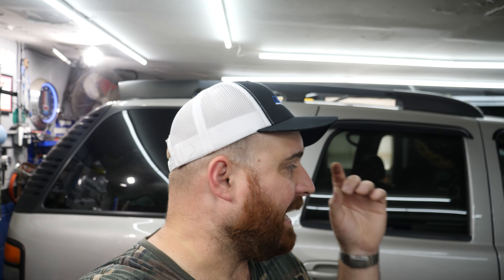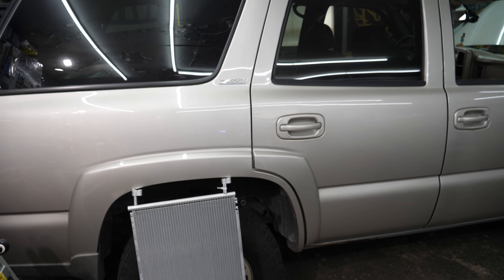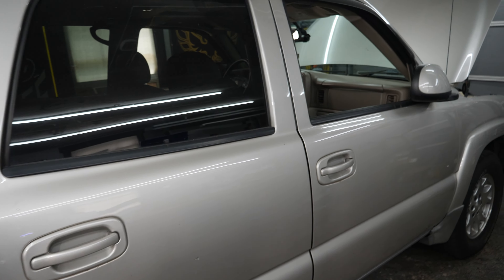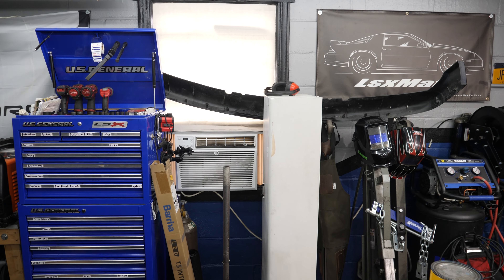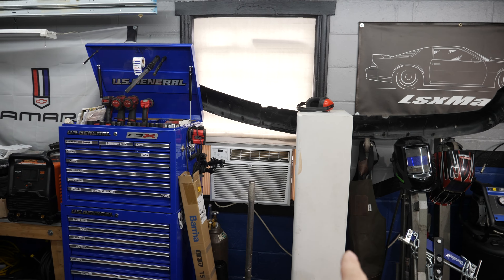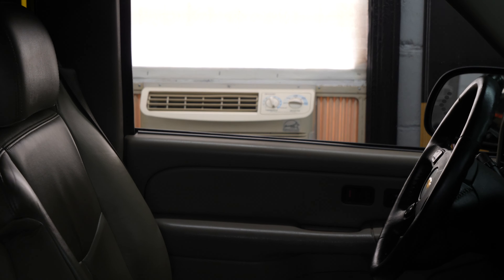Today I have the Tahoe back in the shop for the first time in a long while because her AC has failed. Anybody who knows me or has viewed the channel long enough knows I don't like the heat very well. I work in a garage for a reason, and I have this window air conditioner blowing non-stop. Recently I upgraded and I am now dual wielding window AC units.